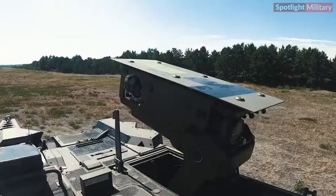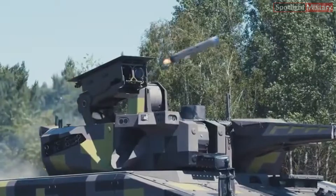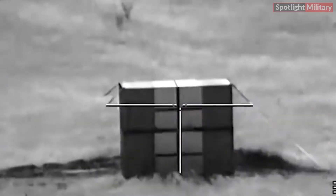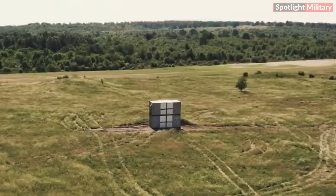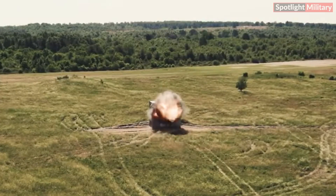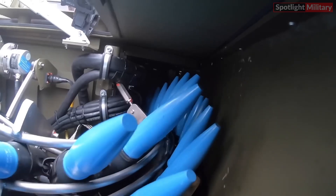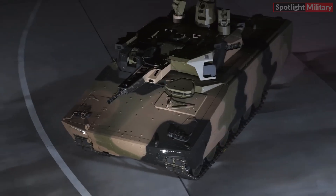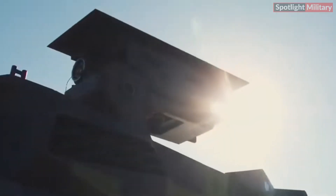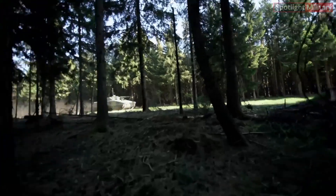Both the Lynx KF-41 and Lance 2 are fully digitized and adhere to the NATO Generic Vehicle Architecture (NGVA), ensuring seamless integration of the vehicle crew, dismounts, and the vehicle itself into the digitized battle management system. Enhanced situational awareness capabilities facilitate rapid and highly automated target acquisition and transfer. Additionally, the system supports the integration of multispectral reconnaissance tools, including drones and loitering munitions, for target identification and engagement beyond the line of sight.